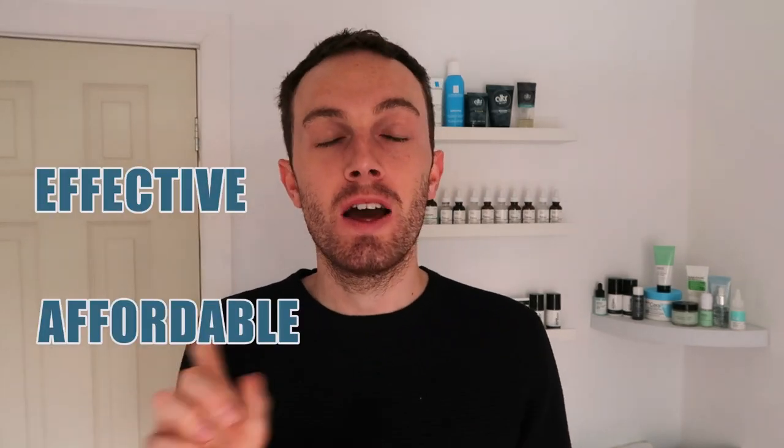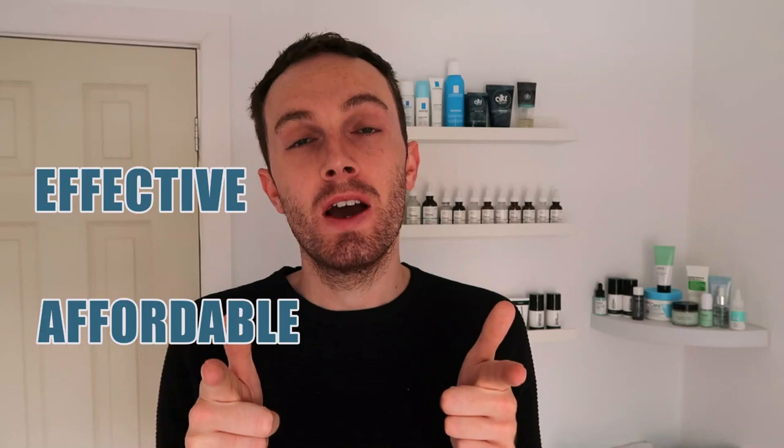Hey guys and welcome back to a brand new video. If you're passionate about skincare and products that are effective yet affordable, then this is the channel for you — please subscribe down below and join our little skincare family. Give this video a massive thumbs up because it really does help me out. Without further ado, let's get on to today's video and welcome to day three of six days of various skincare reviews. Don't worry if you're just joining us — these videos are in no particular order and I'm creating a playlist as I go along.